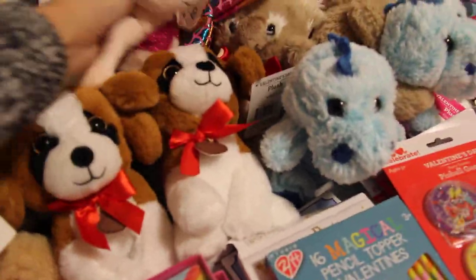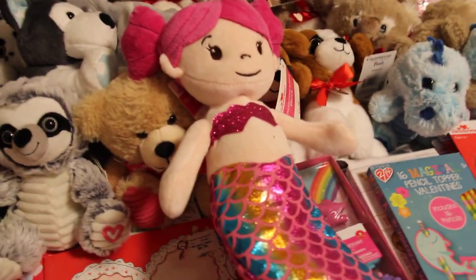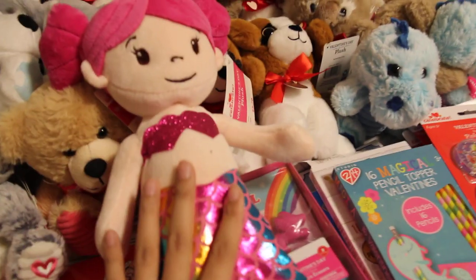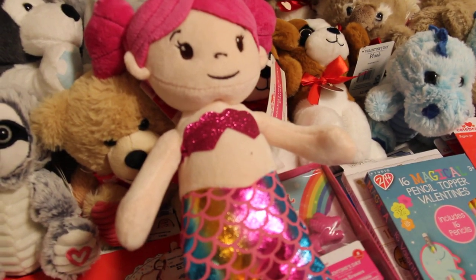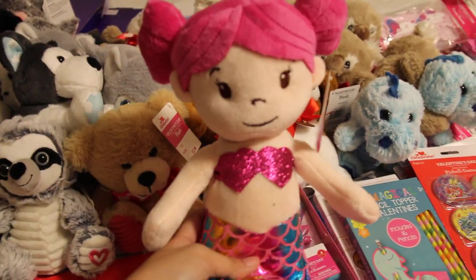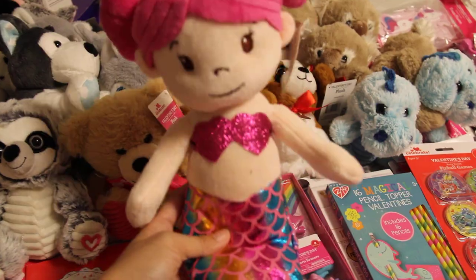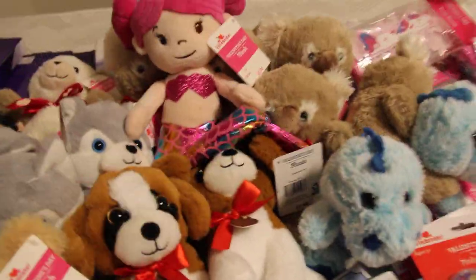And then lastly are these mermaids. I have another one I can't find right now. I found one originally at 50% off and then I found this one and another one at 75% off. I think this is only like a dollar thirty or something, and I'm super happy with this. This would be perfect for my two-to-four or five-to-nine girl mermaid theme or sea theme box.